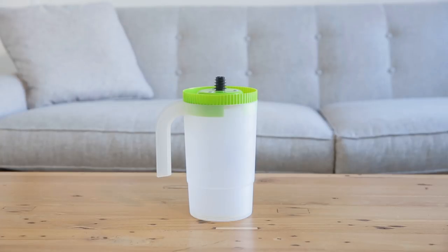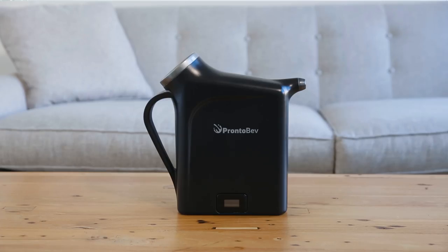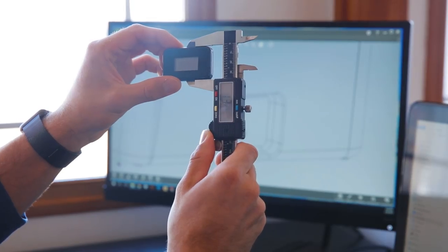I spent the past year designing, testing, and redesigning ProntoBev. We focused on things like size, efficiency, and design — all without compromising our 30-second goal.